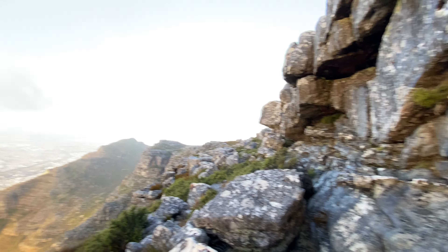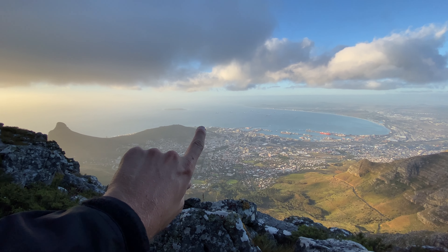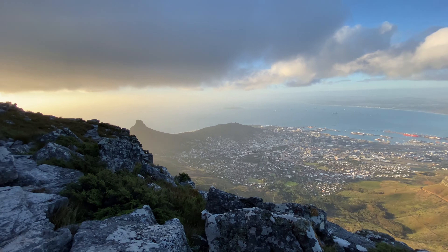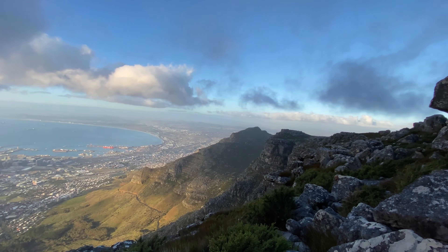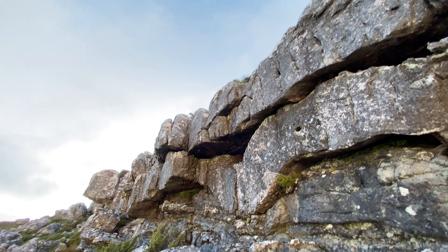It's pretty overcast and misty up here, and down there is the city of Cape Town — I live down there somewhere. It's a quick 10-15 minute drive up to the mountain. Nice to do in the afternoon.